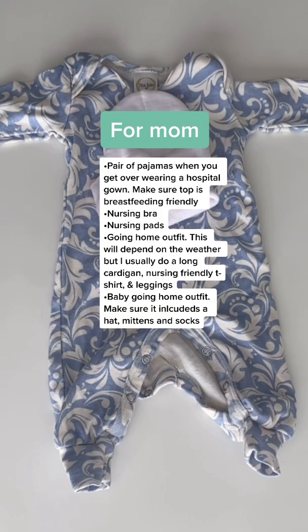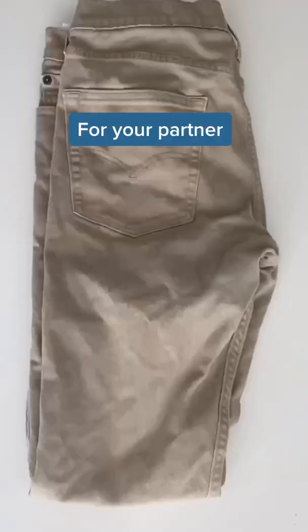Going home outfit for the baby: that includes a hat, mittens, and socks. My babies come out with long fingernails, so I have to have the mittens right away.